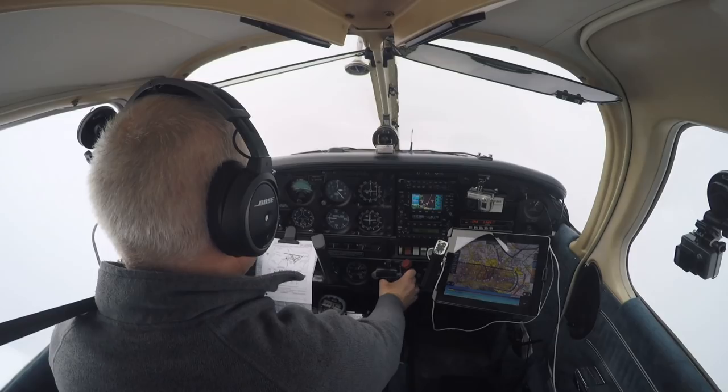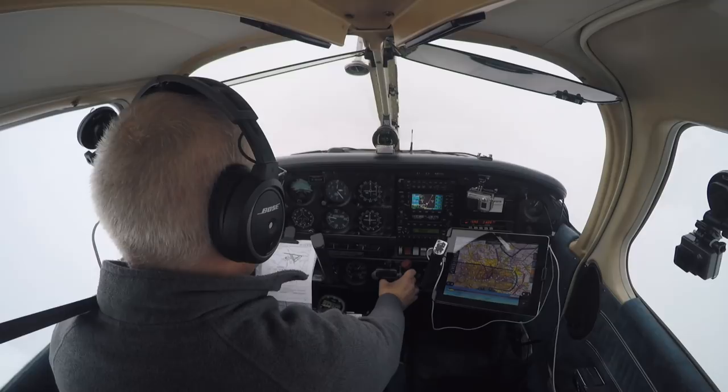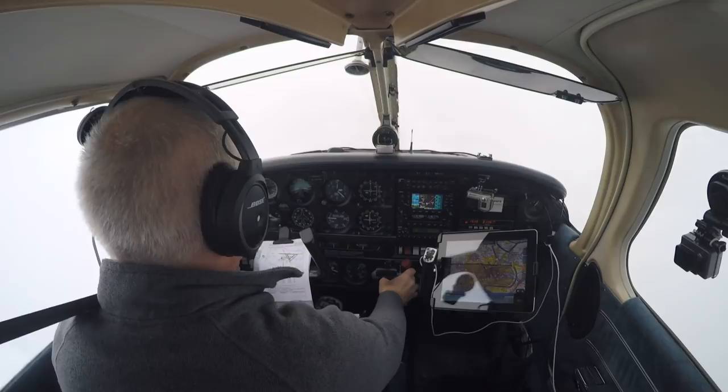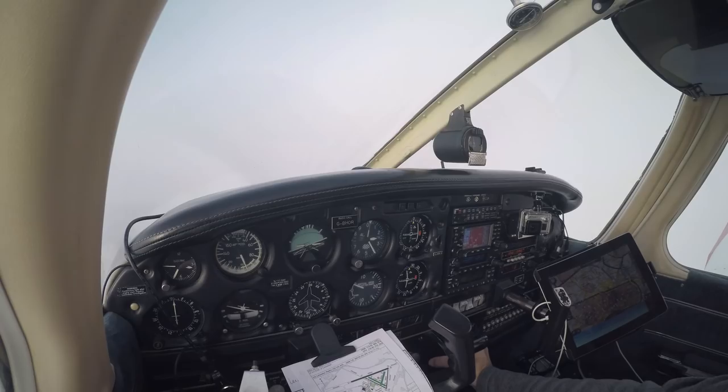Not always, though. 'Farnborough radar, Golf Bravo Hotel Oscar Romeo, heading 280 degrees, 2,400 feet, 1031.' 'Golf Bravo Hotel Oscar Romeo, Farnborough radar, identified on handover from Southend radar — traffic service, London QNH 1031.' Traffic service 1031, Golf Oscar Romeo. 'Golf Oscar Romeo, position south of Lambourne by three and a half miles, resume own navigation, Brookmans Park.' Own navigation, Brookmans Park — position checks. Thanks, Golf Oscar Romeo.